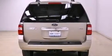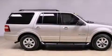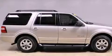Its top features and packages include the convenience package, skid plates, and a multi-link rear suspension. The following features are also included: roof rails and a low-tire pressure indicator.